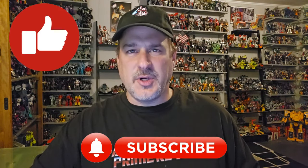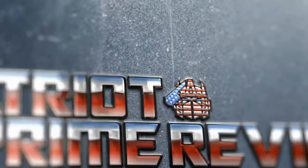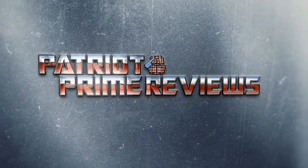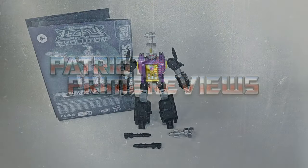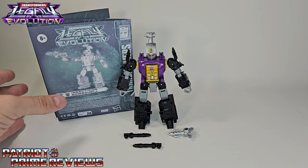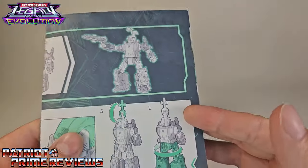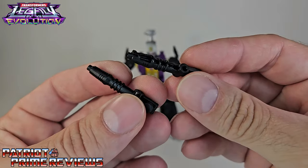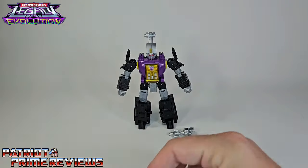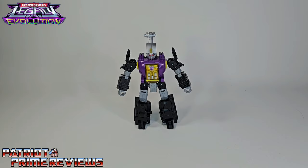Don't forget to like, don't forget to subscribe, and welcome to Patriot Prime Reviews. Once you get Bombshell all opened up out of the packaging, you'll see he comes with a sheet of instructions that is very well illustrated and easy to follow. He also comes with two little black blaster slash insect legs, and his silver pistol. And of course, we've got Bombshell himself.